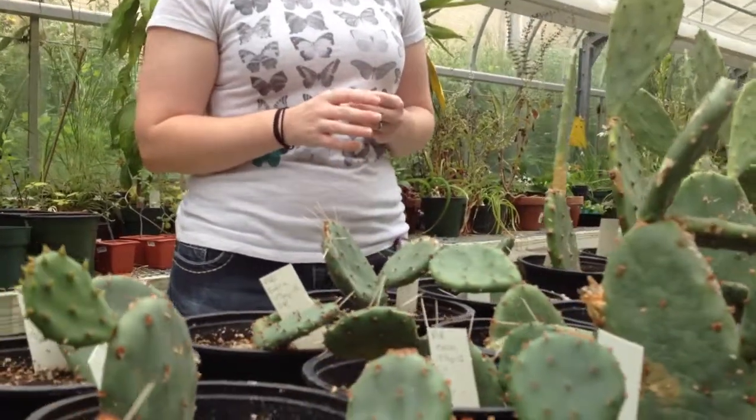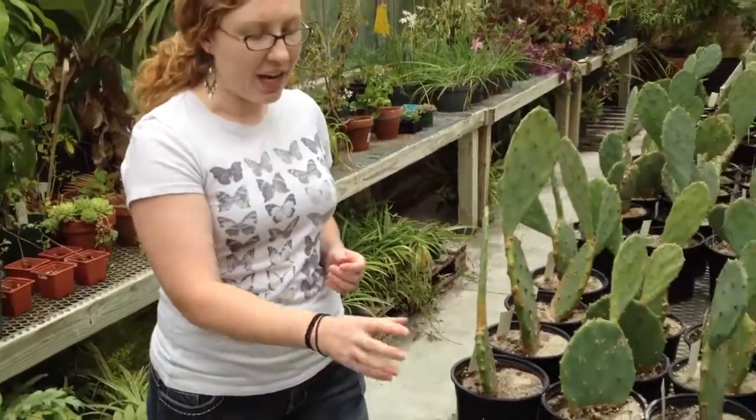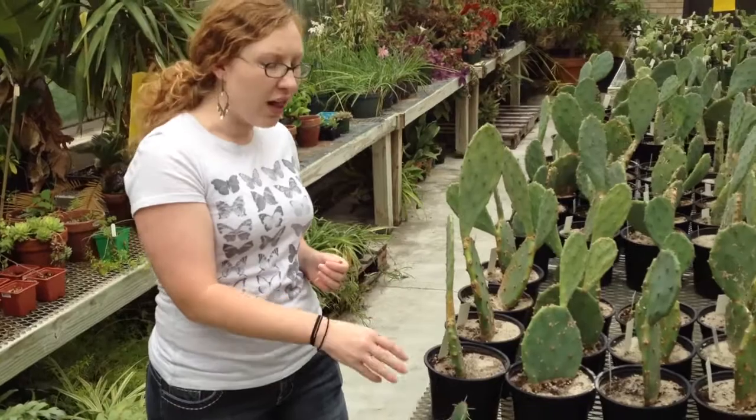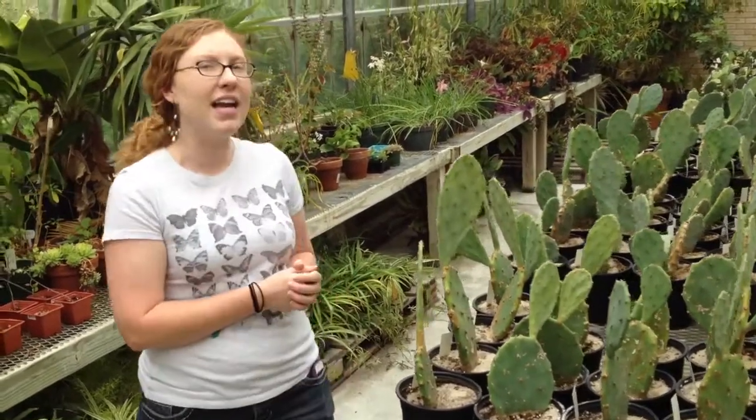The plants will also undergo a programmed cell death response where an entire pad will turn black, no longer be a viable food source, and fall off of the plant within 24 hours of little caterpillars just taking a tiny bite out of the plant.